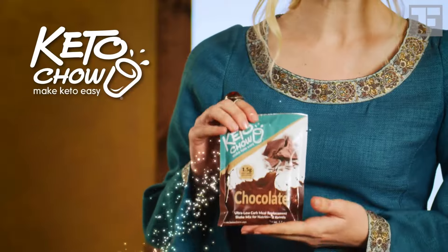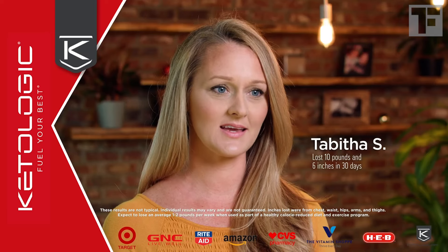It's not a fad cooked up by someone looking to make a buck. But with Atkins, you lose weight fast. Just use Keto Chow, the magical meal replacement that makes Keto easy. I lost six inches in four weeks.